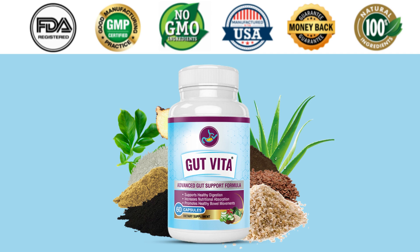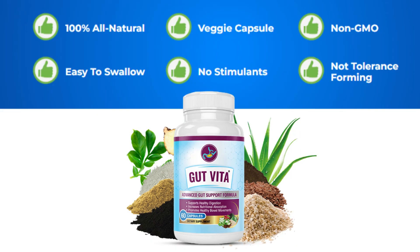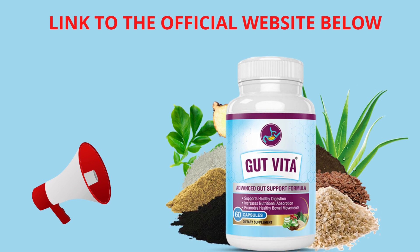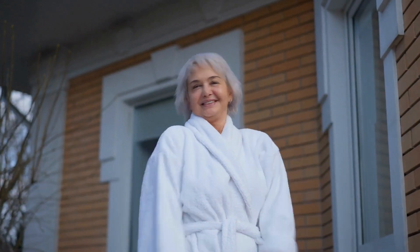An important warning: be very careful because with the success of Gut Vita, unfortunately many people are selling fake products on the internet. But this supplement is only available on the official website. You won't find the original Gut Vita on Amazon, drugstores or marketplaces. To help everyone, I'll leave a link to the official website below in the description of this video.